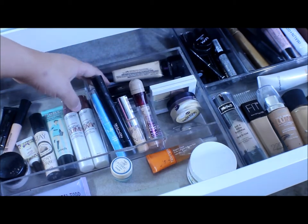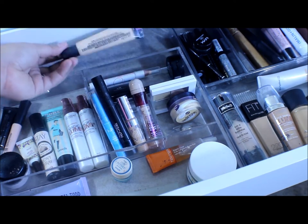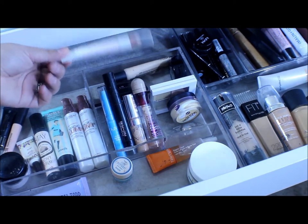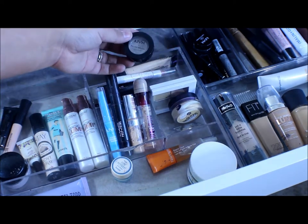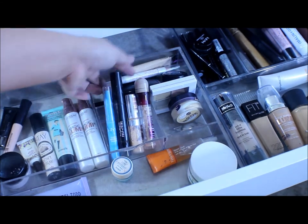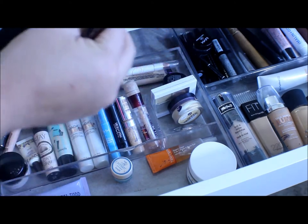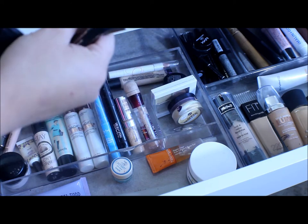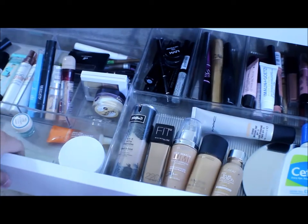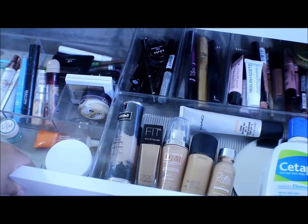Back here I have all my brow products. I have my Glamoflage Concealer in Light to highlight my brows, a Cella Highlighting Stick, brow powder — the NYX Nude Matte Shadow in Betrayal — my Elf Eyebrow Kit in Medium, my Anastasia Brow, my Defina Brow by Maybelline, my Anastasia Brow Wiz, and an Elf Clear Brow Gel. All the containers in here are from the Container Store.